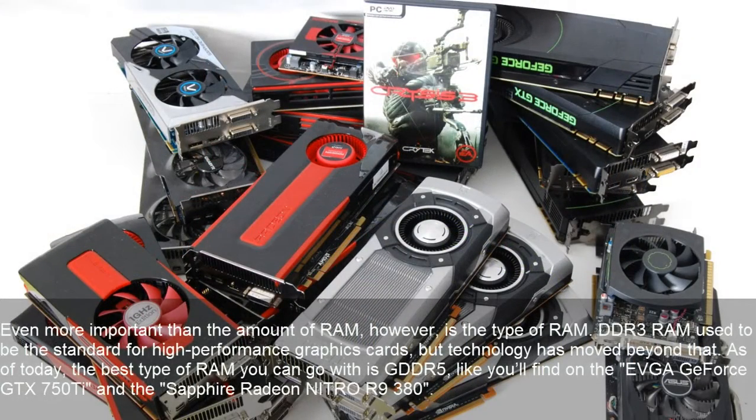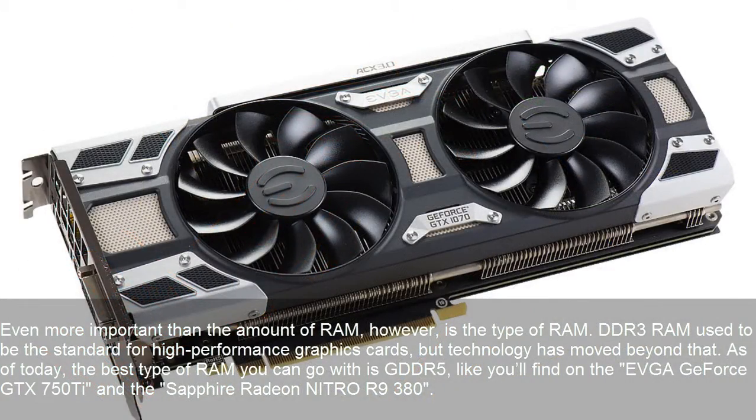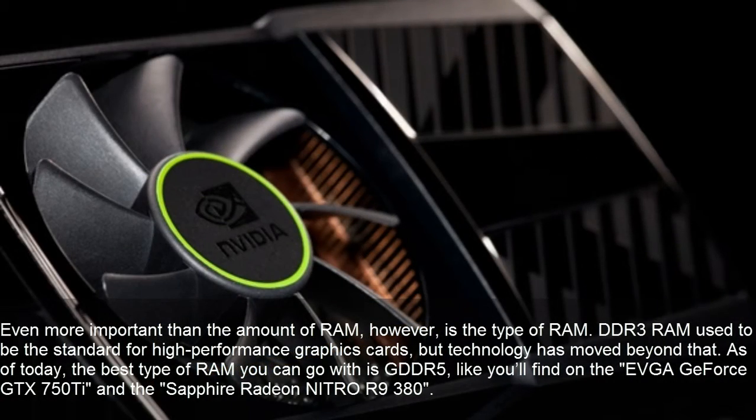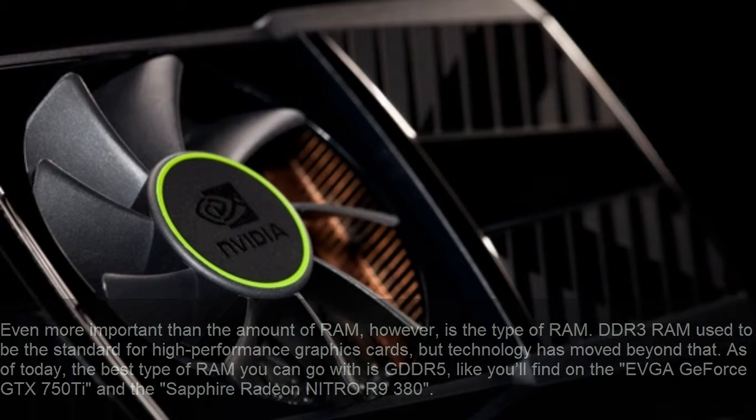Even more important than the amount of RAM is the type of RAM. DDR3 RAM used to be the standard for high-performance graphics cards, but technology has moved beyond that. As of today, the best type of RAM you can go with is GDDR5, like you'll find on the EVGA GeForce GTX 750Ti and the Sapphire Radeon Nitro R9 380.